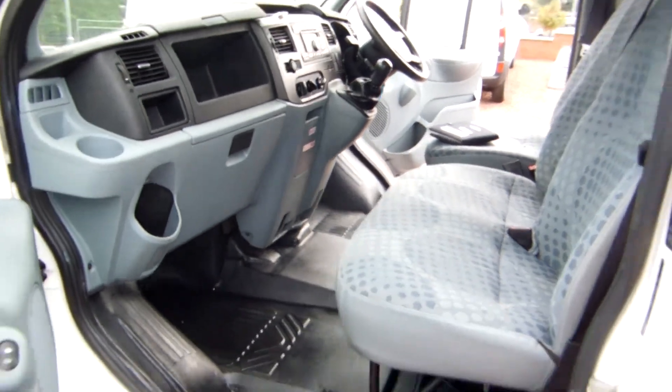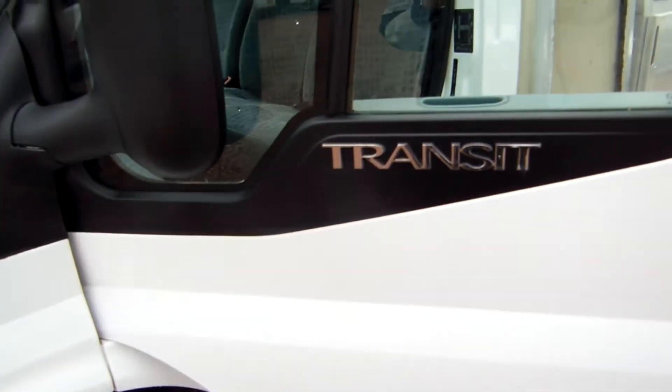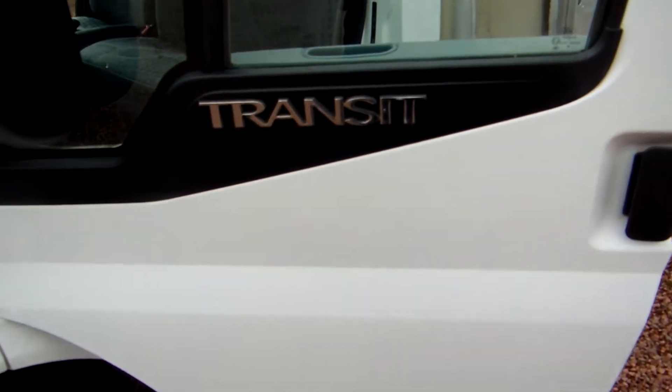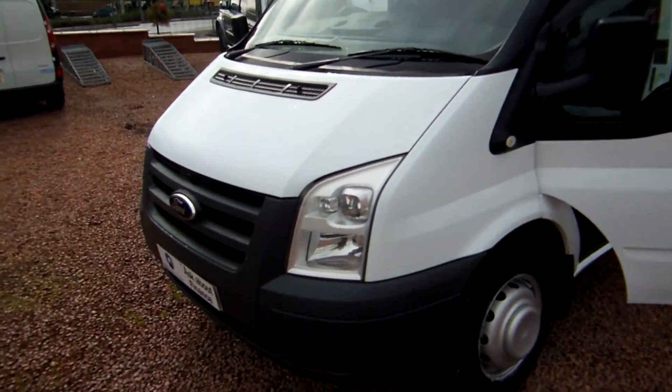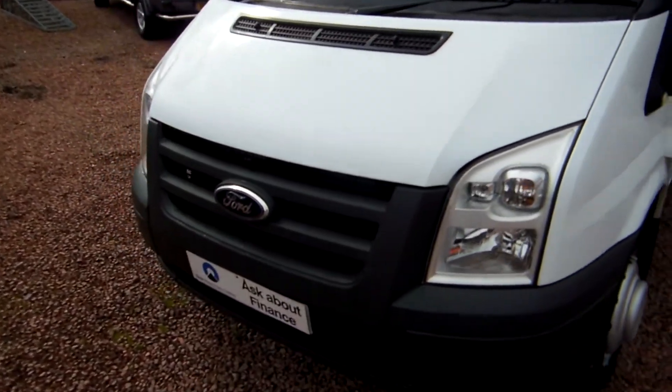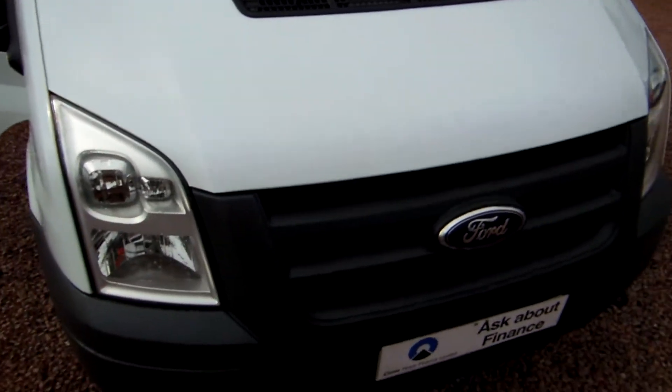I think something tells me we fitted front brake discs on this vehicle — and yes indeed that is the case. We have fitted a set of front brake discs and pads to the vehicle, and that's it already in ship shape for its new life.